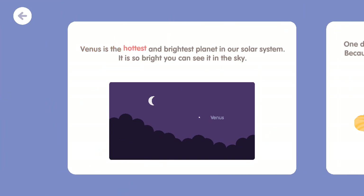Venus is the hottest and brightest planet in our solar system. It is so bright you can see it in the sky.